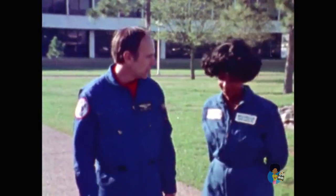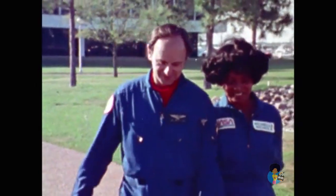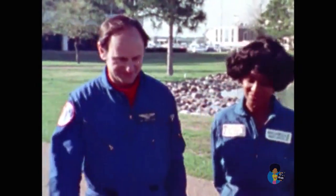Average good health is required, and candidates will train right here at Johnson Space Center, just outside Houston, Texas. Astronaut Alan Bean has agreed to show me some of the training and evaluation that new astronaut candidates will be undergoing.